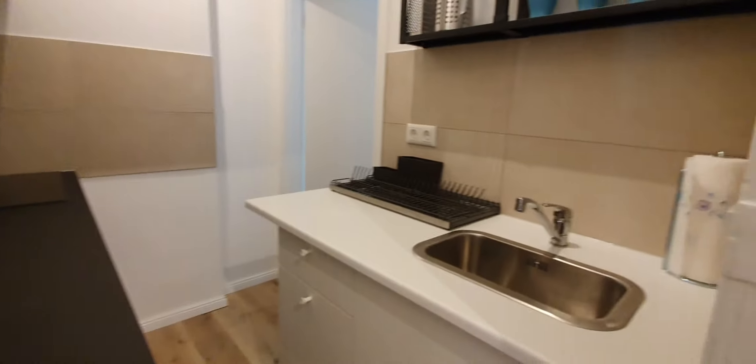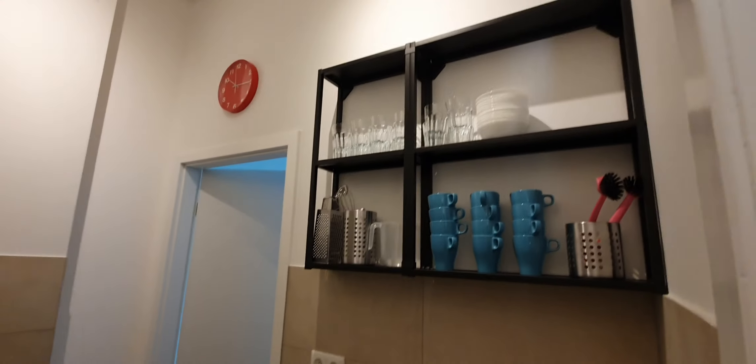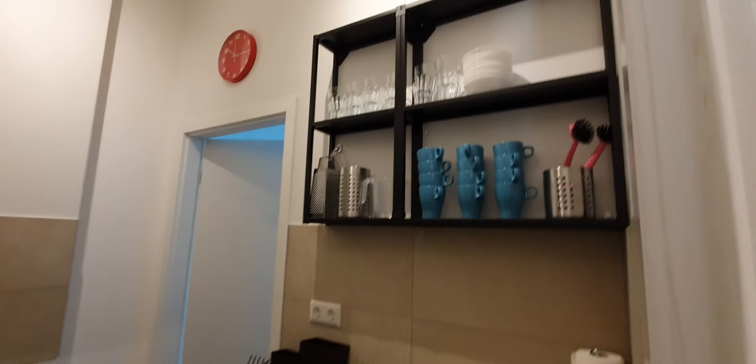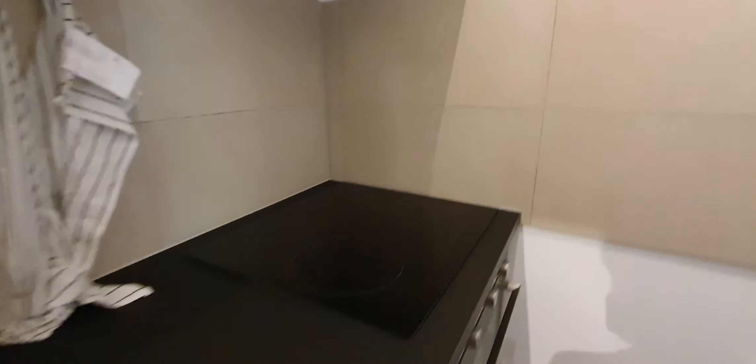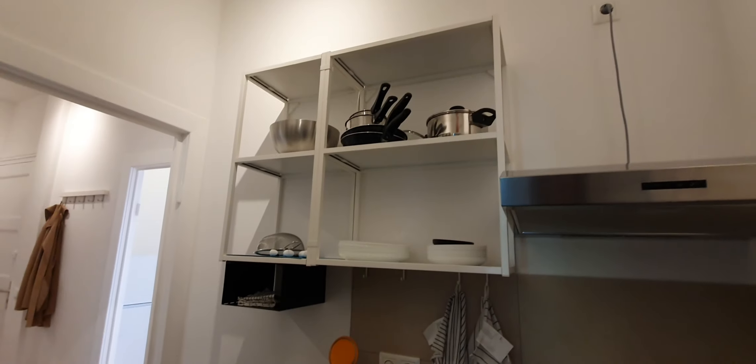Here is the kitchen. The kitchen is fully equipped. You have here glasses, cups, here you have the sink, here you have the stove, here you have the oven, pans and pots, and dishes.